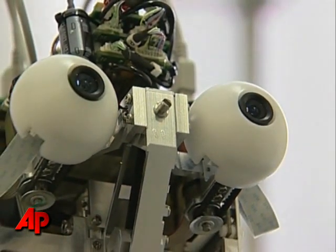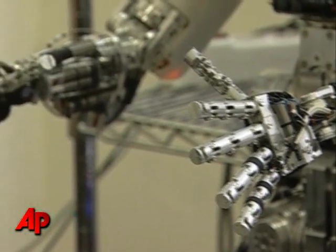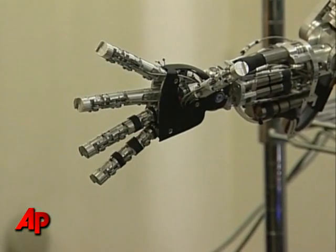And in this way, researchers hope the iCub can develop other complex human skills. Harriet Morris, The Associated Press.